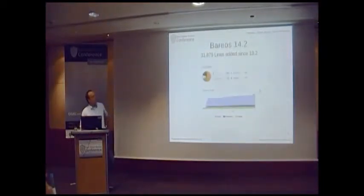In numbers, what has been changed since version 13.2 is almost 32,000 lines of code. Of course just the number of lines doesn't say much, but at least you get a feeling of how active we have been to improve our product.